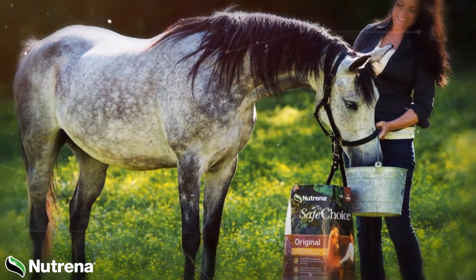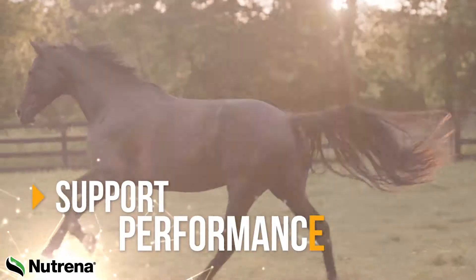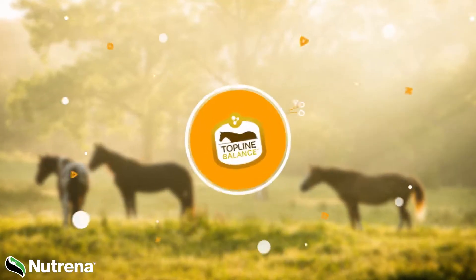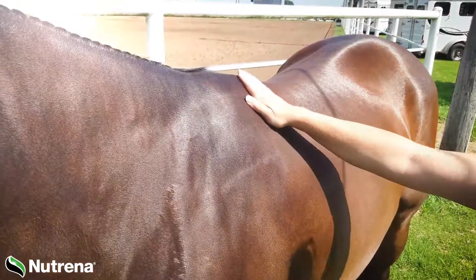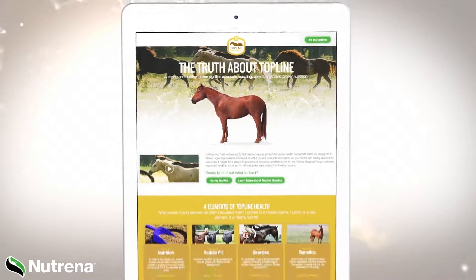Neutrina has the best nutritional approach that fuels the Topline to support performance, motion, and drive. We call it Topline Balance. Put your horse to the test with Neutrina's new assessment tool at ToplineBalance.com.